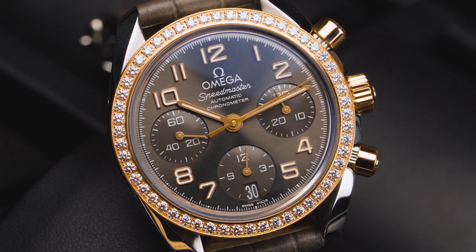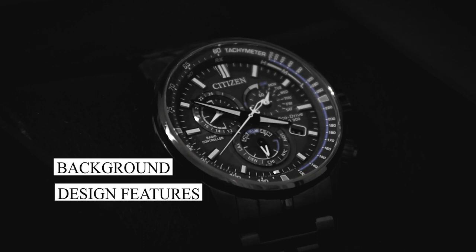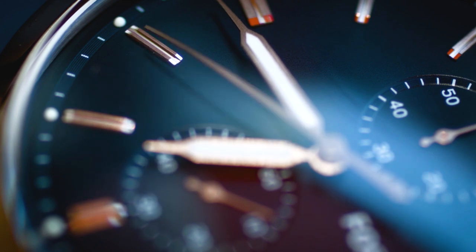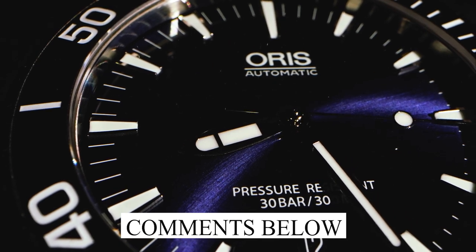Hello luxury watch lovers! In this channel, I will cover the background, fundamental design features, and things to consider before buying your watch. If you have a luxury watch that you'd like me to cover, let me know in the comments below.